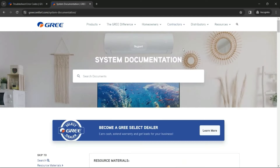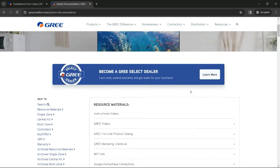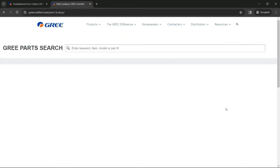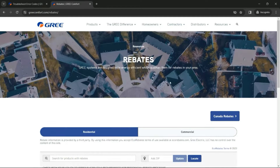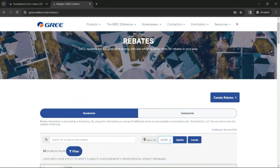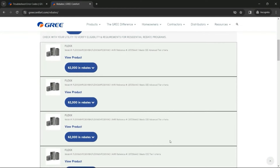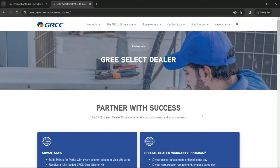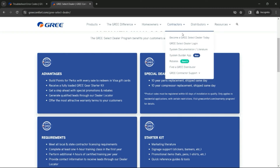For documentation, need a submittal or a sales brochure? Go to the System Documentation section and you'll find everything you need in one place. For parts, go to the Parts Lookup page to search for the exact part you need for any GREE product. In our Rebate section, simply type in the zip code and all the latest rebates appear by product model. And don't forget to sign up as a GREE Select Dealer and register your latest projects for the 10-year warranty — all from the same drop-down menu.